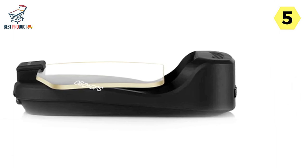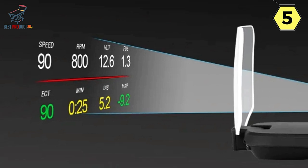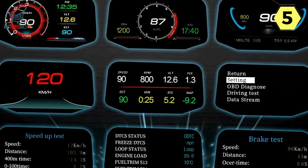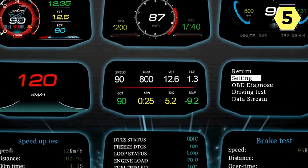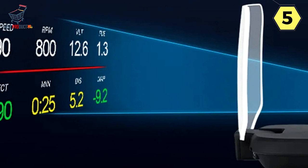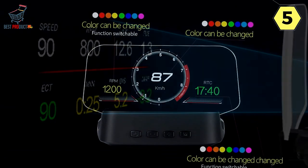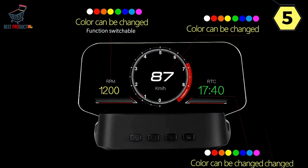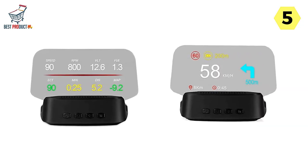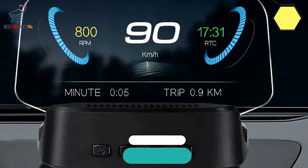To make the most of this device, ensure that your phone's GPRS and GPS location services are active and Bluetooth is connected as per the user manual's instructions. A smooth connection is vital for seamless data transfer and accurate readings. In conclusion, the OBDHUD Digital Speedometer for Car is a feature-rich device offering comprehensive data and safety features for drivers, excelling in real-time vehicle performance information and alerts. While its mapping capabilities are basic, it's a valuable dashboard addition, especially if you value data-driven insights and safety alerts.